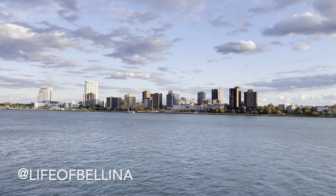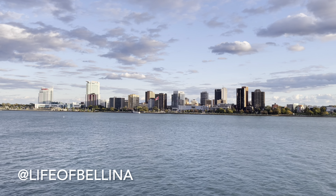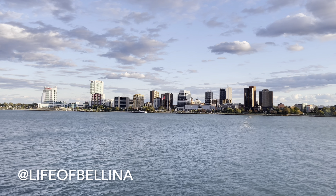Thanks for watching, plant friends. Remember to like, subscribe, and comment, and follow me on Instagram at lifeofbelina. Bye!